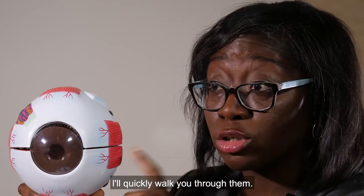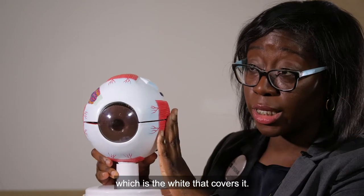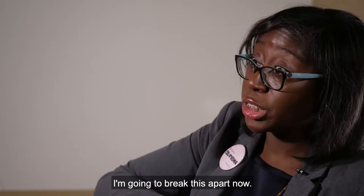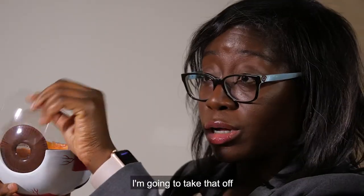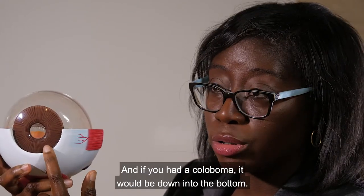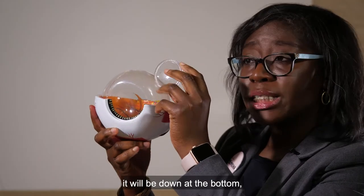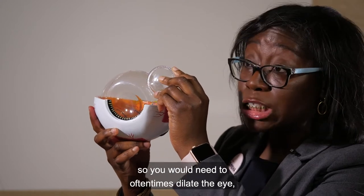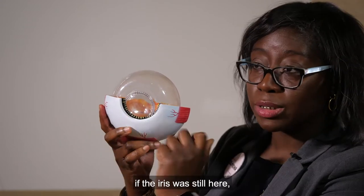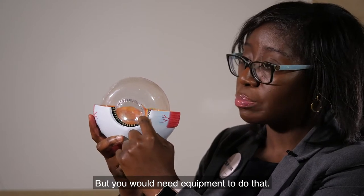Walking through the different layers: the clear window into the eye is the cornea. Behind that is the colored part, the iris — and if you had a coloboma, it would be down at the bottom. Then there's our natural lens, also affected at the bottom, which would require dilation to see. Sometimes if the iris coloboma is present, you could see the lens coloboma through that, but you would need equipment to do so.